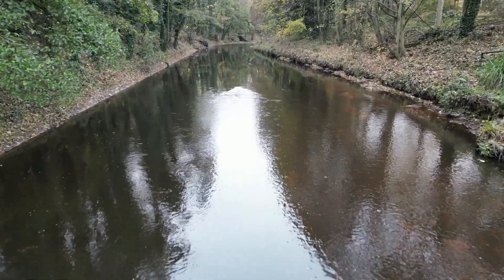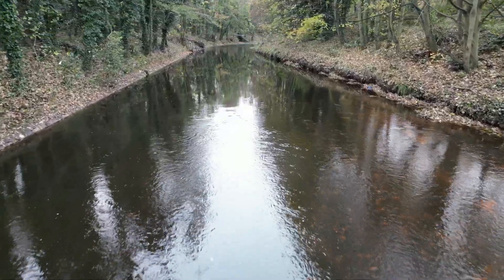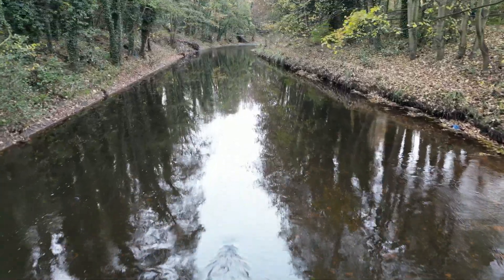Here's how the reach looked before our work. And here's how it looks now.